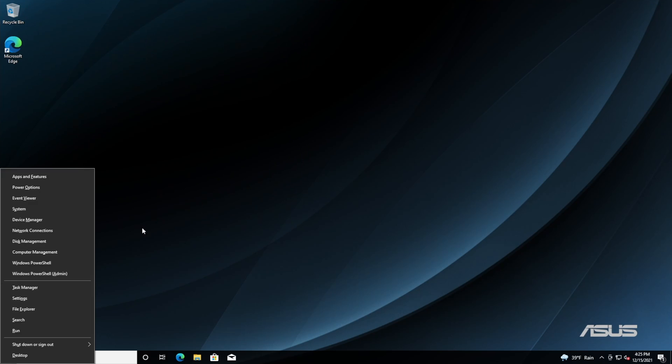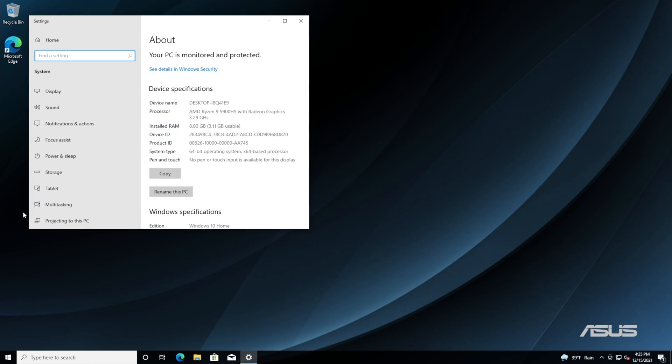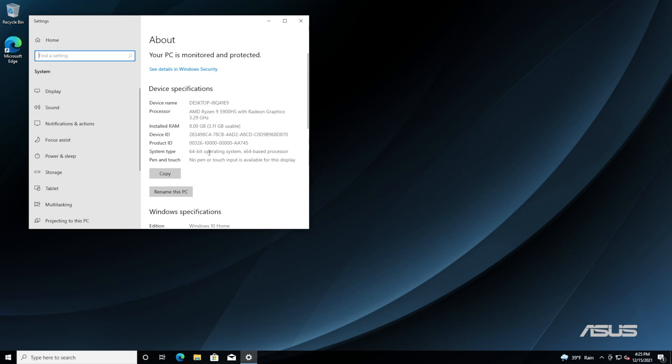One thing you absolutely can't get around is that Windows 11 requires a 64-bit processor — it doesn't just prefer one, it won't run without one. If you're not sure what you're running on your computer, press the Windows key plus the X button, then select System, then look for System Type in the details. This will show you whether your system is 64-bit or not.